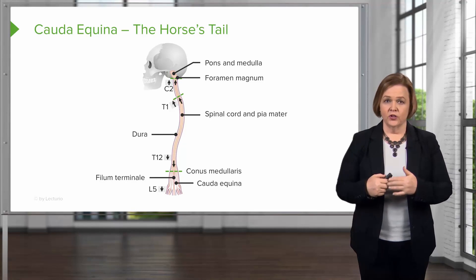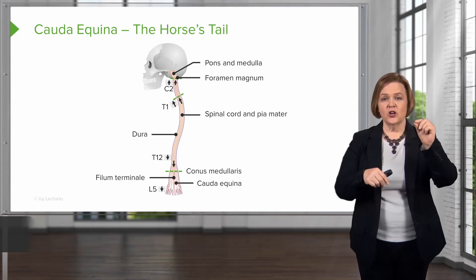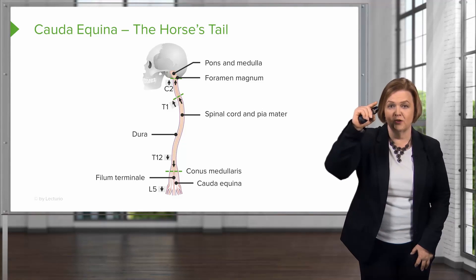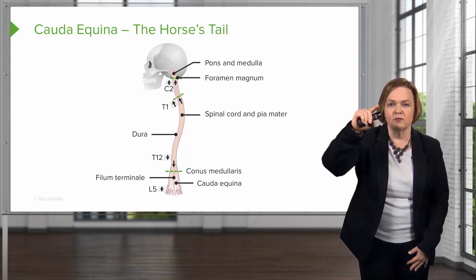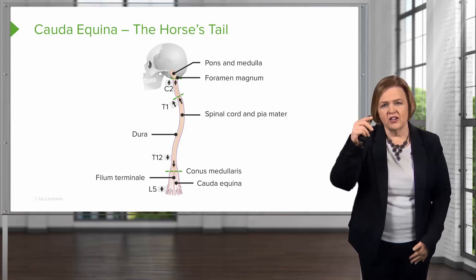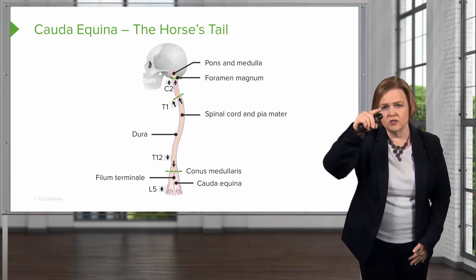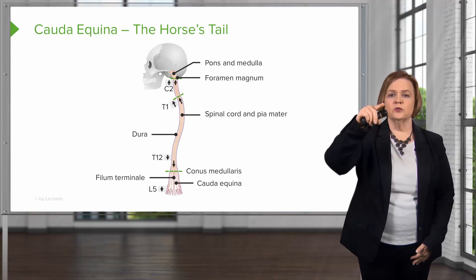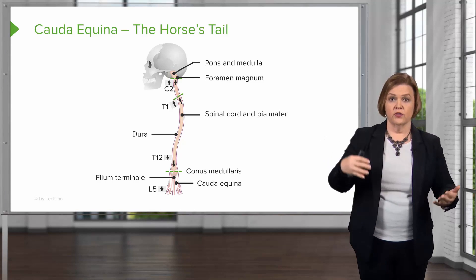This one's kind of a fun one — it's the cauda equina, or equina, whichever way you want to say it. We call it the horse's tail. Now start at the top with me: the pons and medulla. I want you to literally take your finger and follow down with me, engage your brain. You've got the pons and medulla, then the foramen magnum — that hole in your skull. Keeping moving down, you've got the spinal cord and pia mater, right at level T1 and C2. We've laid the dura out there: T12, conus medullaris, the filum terminale, and then the cauda equina. It literally means a horse's tail, and if you look at it there, that's exactly what it resembles.